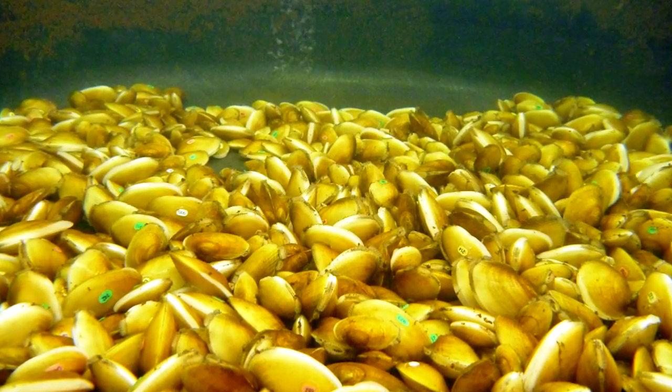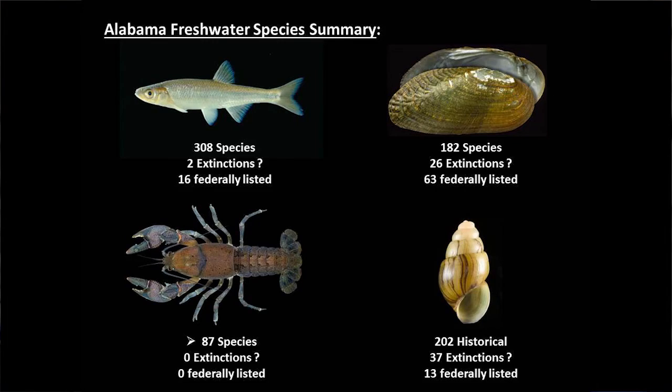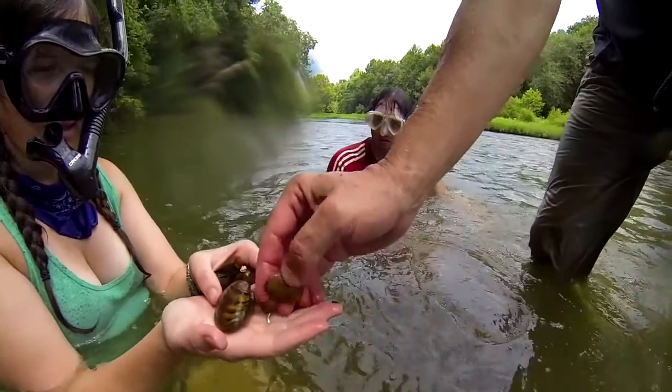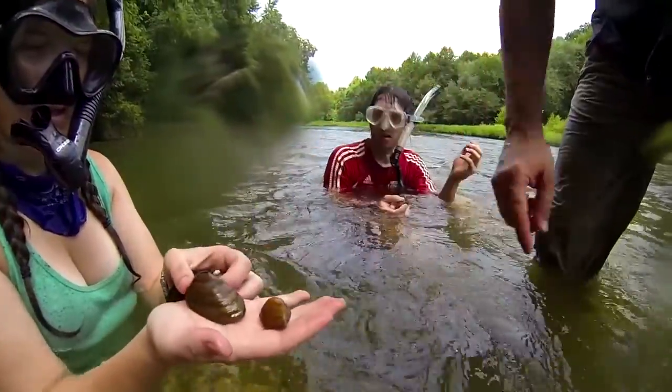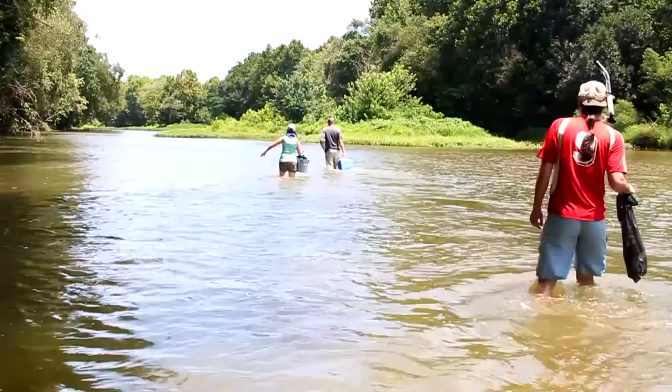We have the highest diversity of freshwater mussels on the planet. We have 63 federally listed species in the state, with another 7 or 8 more species pending listing. Many of these species are found only in Alabama. These animals are important to the ecosystem because they're basically the freshwater filters that we had in our rivers historically.